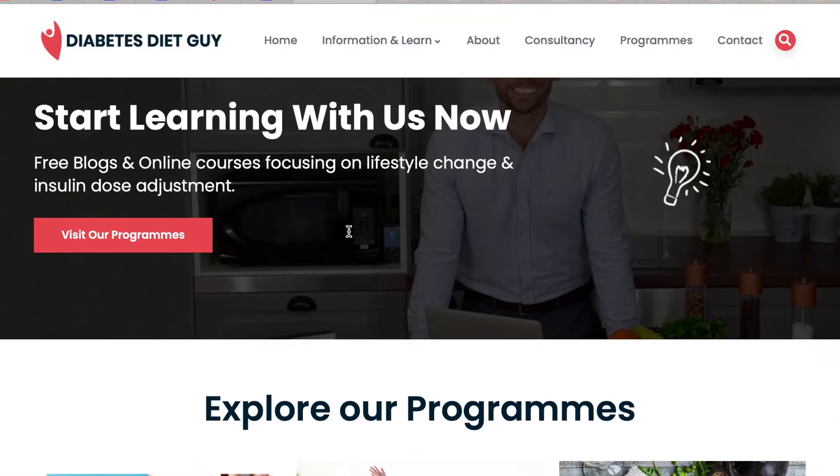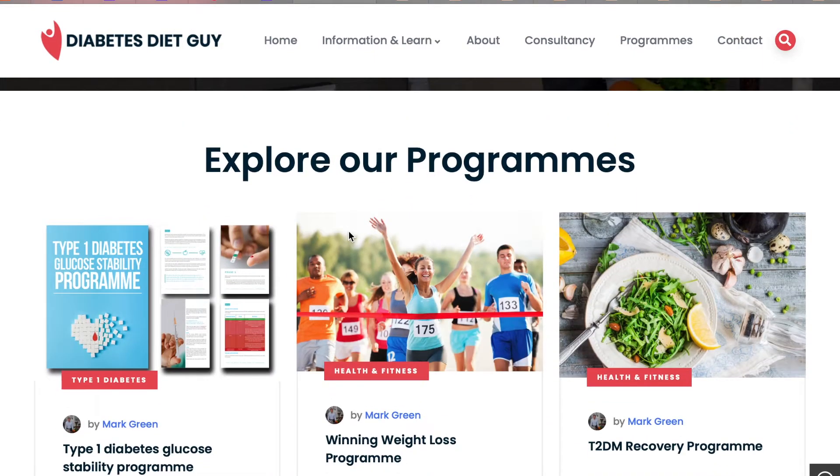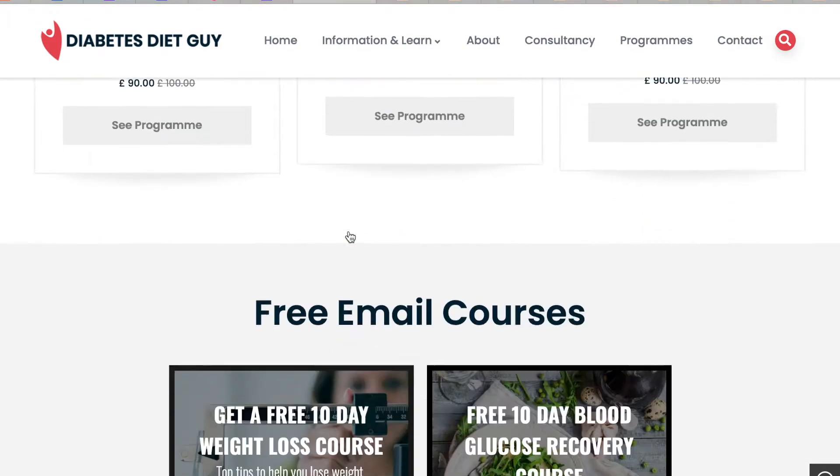If you haven't done so already, head over to my blog, DiabetesDietGuy.com, where we've got a bunch of free information and courses to help you manage your diabetes.